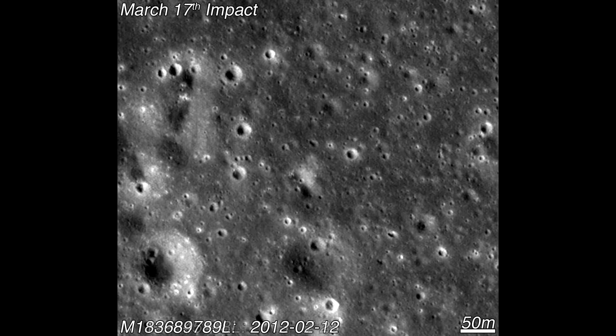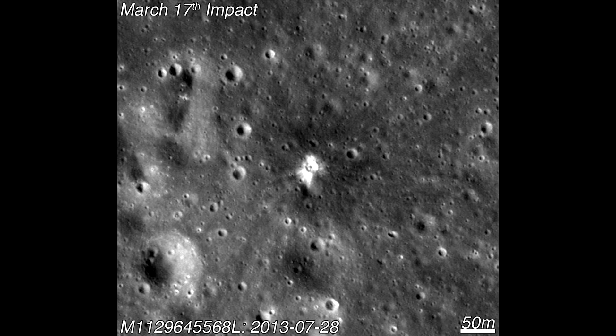A new impact crater was discovered that must have been formed between February 2012 and July 2013, and it was roughly the right size. So this was one of the first examples of a meteorite crater being found on the moon based on observations on Earth.